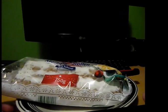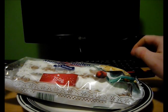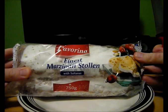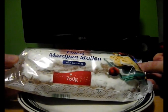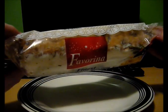Hello folks, welcome to Breadpathers Reviews! Today we have Favorina Finest Marzipan Stollen with Sultanas. This is a 750 gram package. Now I've never eaten Stollen before, but I have to say it looks pretty interesting.